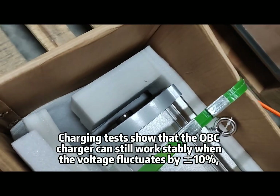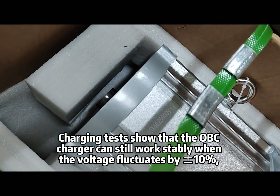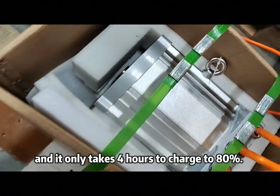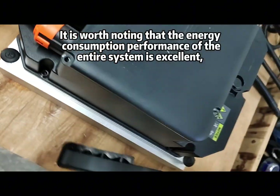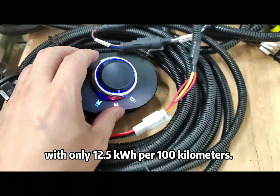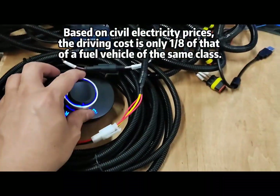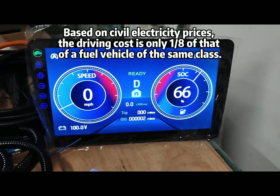Charging tests show that the OBC charger can still work stably when voltage fluctuates by plus or minus 10%, and it only takes 4 hours to charge to 80%. The energy consumption performance of the entire system is excellent, with only 12.5 kWh per 100 kilometers. Based on civil electricity prices, the driving cost is only one-eighth of that of a fuel vehicle of the same class.